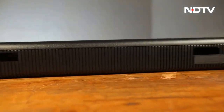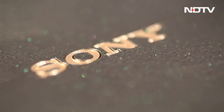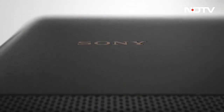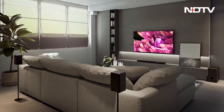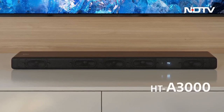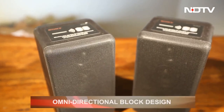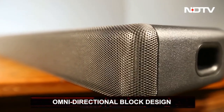Design-wise, it is simple and elegant. It is smaller in comparison to its predecessors, the A7000 and A9000, making sure it doesn't block your TV and can be easily placed anywhere, including being mounted on a wall. It has an omnidirectional block design with rounded edges for boundless audio.